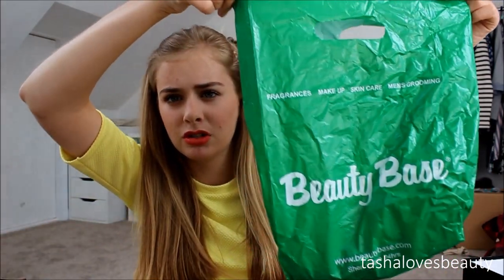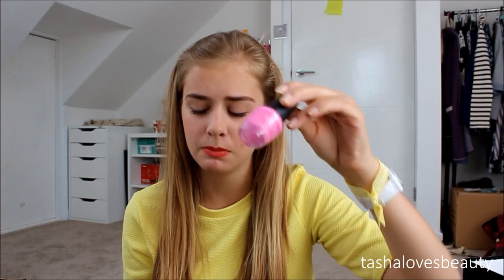I also went to a store called Beauty Bates — it's like a really low-priced makeup shop with random brands. They had LA Colors nail polishes for 99p each, so I got two bright ones for summer. One is called Wisteria, a nice pink, and the other is Lightning, a neon pink since I don't own one.